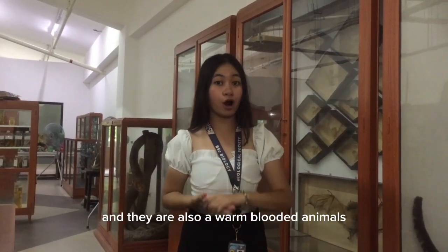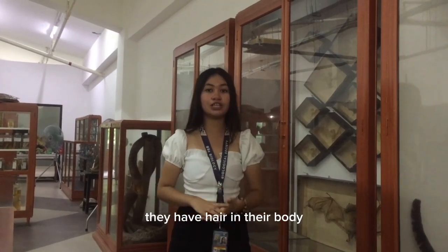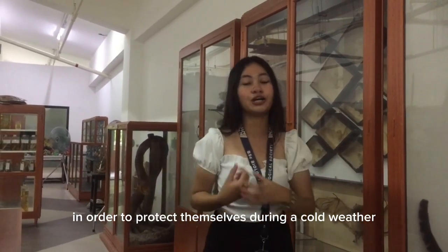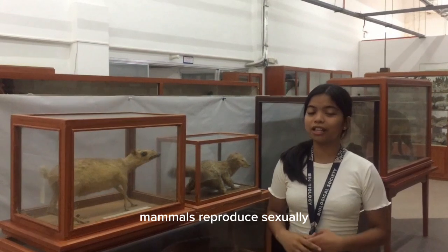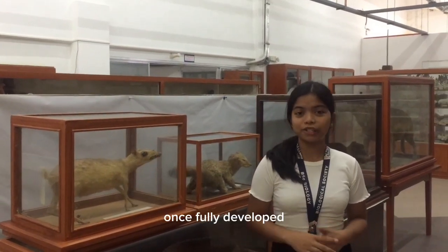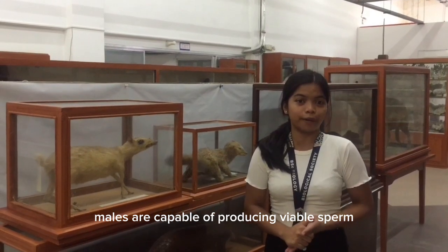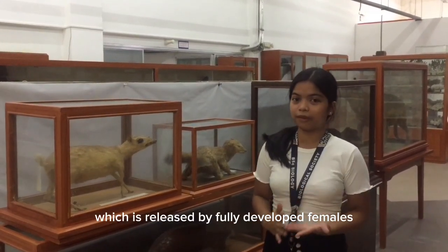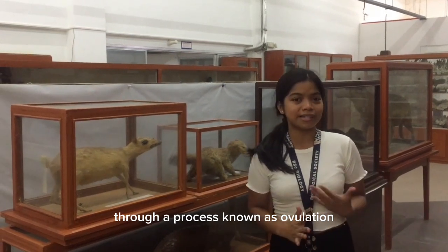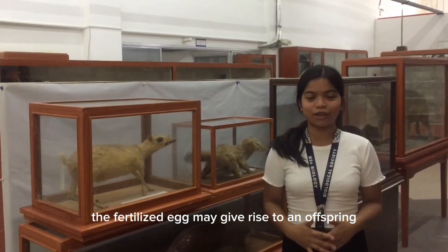Mammals are also warm-blooded animals. They have hair on their bodies in order to protect themselves during cold weather, and they have lungs in order to breathe. Mammals reproduce sexually; once fully developed, males are capable of producing viable sperm that can fertilize the egg released by fully developed females through a process known as copulation. The fertilized egg may develop into offspring.